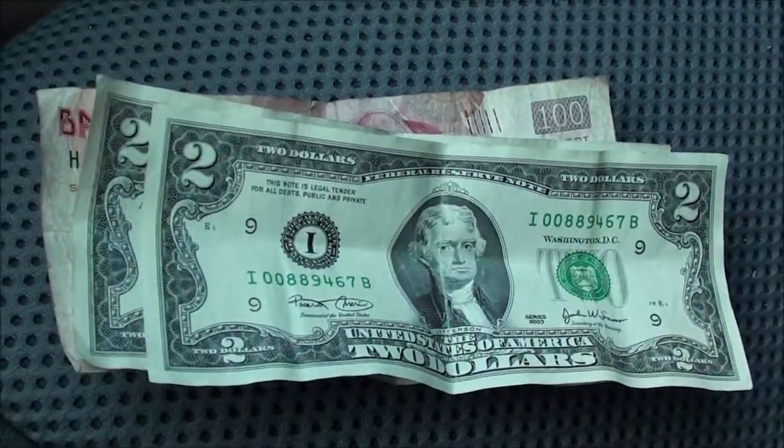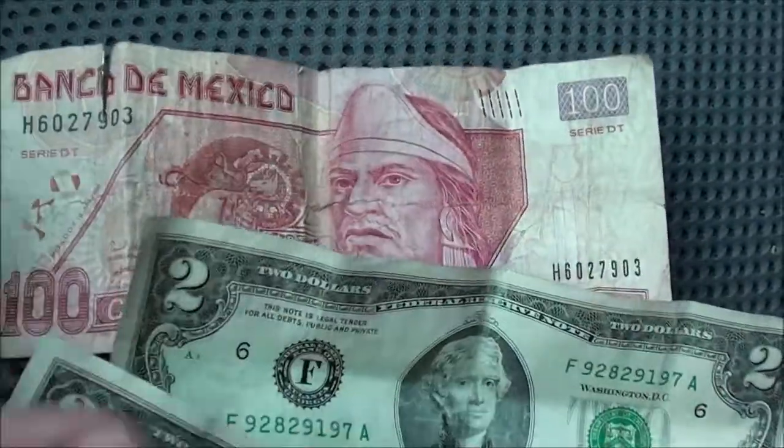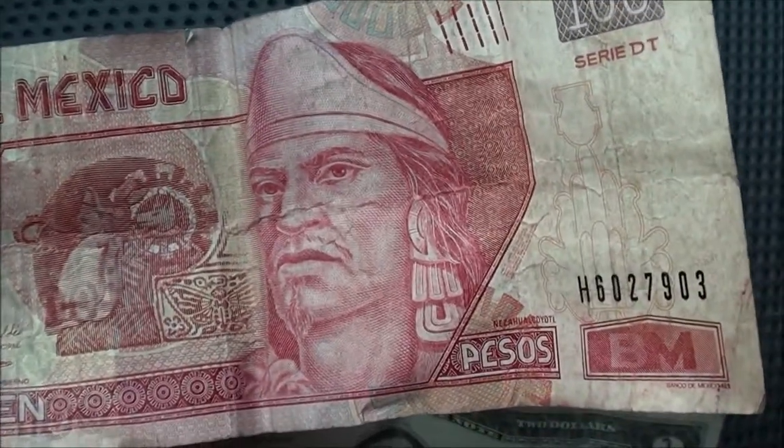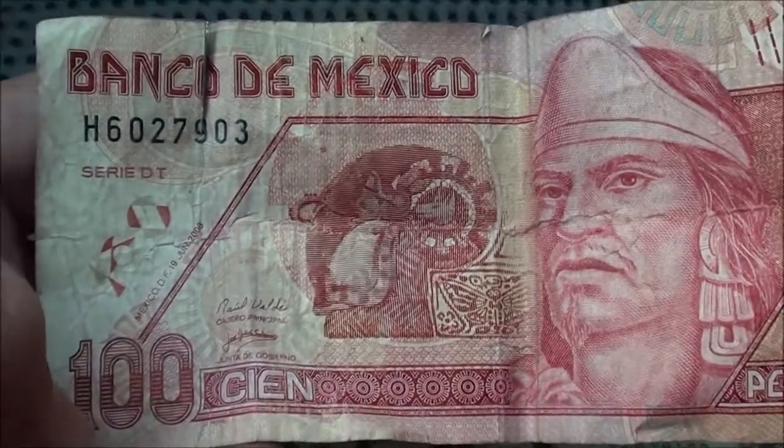Alright check it out guys. Just filling up the old car here with some gas, and check it out what I found on the ground. No joke — a couple of $2 bills and this Mexican currency here.